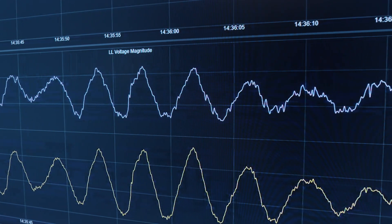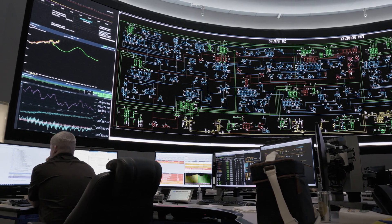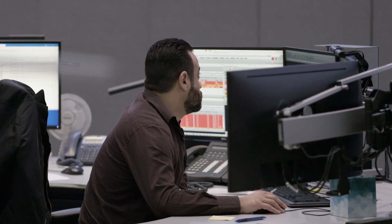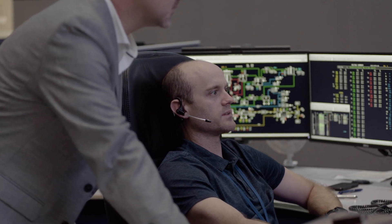We needed a tool to digest the data, to analyze it, to use machine learning and algorithms to alert an operator to a changing system condition that EMS data may not provide us the insight into seeing.